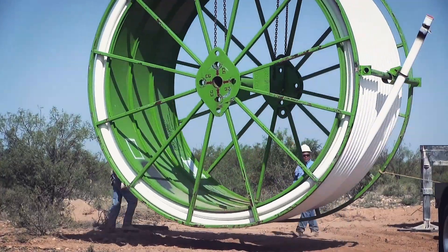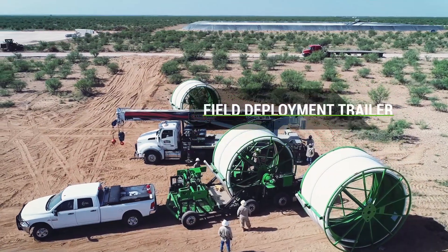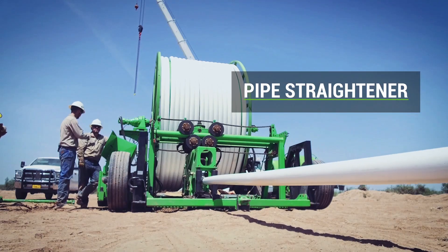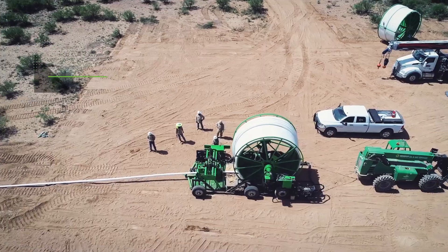Once the coiled line pipe arrives on site, our deployment trailer with pipe straightener work together to unspool up to 60 feet of pipe per minute in any terrain and condition.